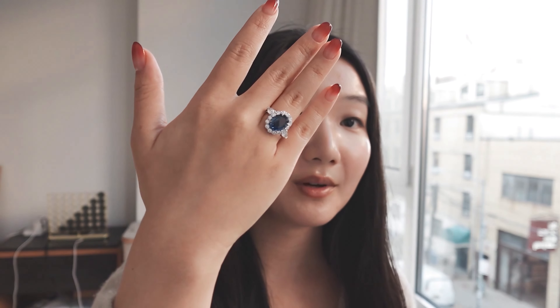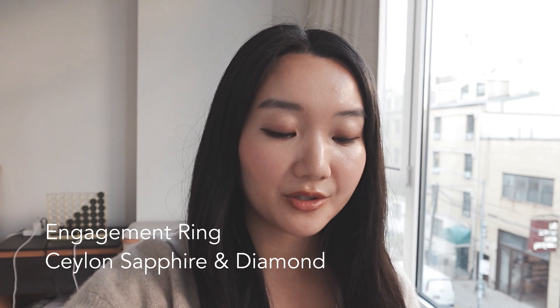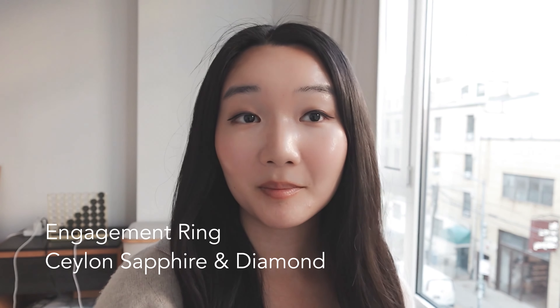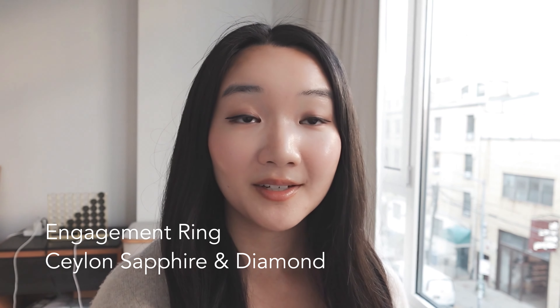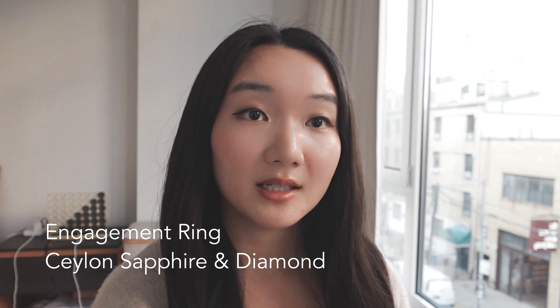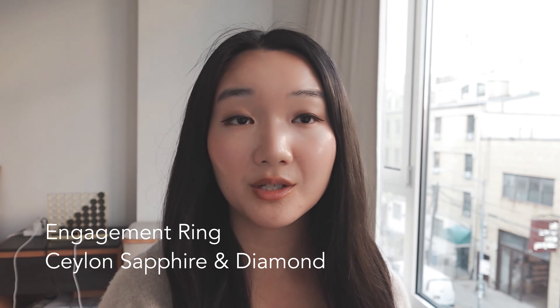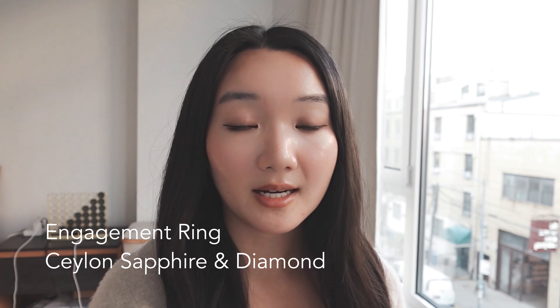I actually got engaged this past year, so the number one piece of jewelry I get asked about most is my engagement ring. You can tell here that I went for a sapphire center stone. Growing up, blue has always been my favorite color and my fashion icons have been Princess Diana and Carolyn Bessette.